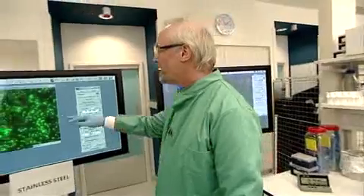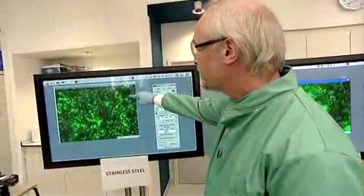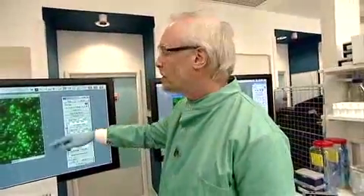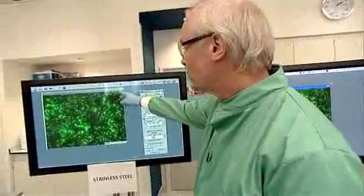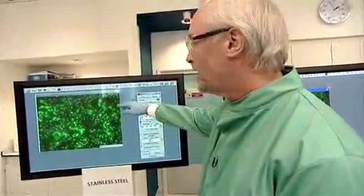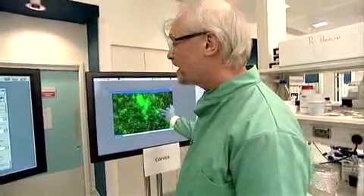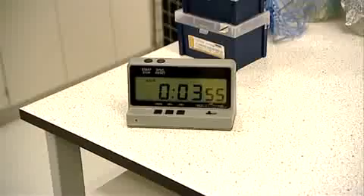What you're seeing here are the individual bacteria sitting on the stainless steel surface. We've used a special dye which shows that while they're bright green, they're still alive. What we're hoping to show is that they will fade away as they die on the copper surface, which will be contrary to what happens on the stainless steel.